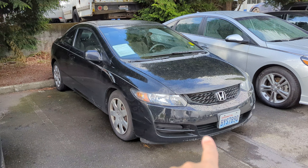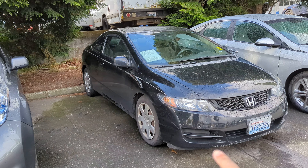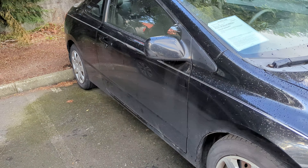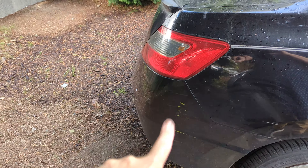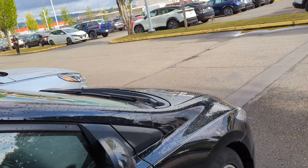Just to point out, there's quite a bit of curb rash here in the front. It hasn't been cleaned up or anything yet. There's a couple of other cosmetic things around the car, because, again, we just got it in.